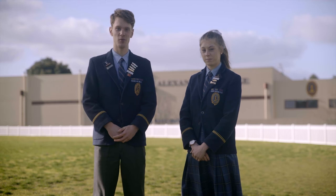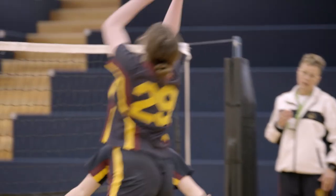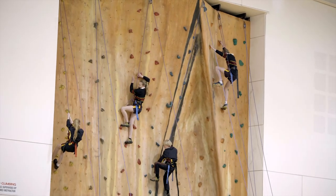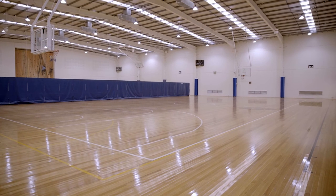Welcome to our Geoff Hanbury Sports Centre. The centre caters for a wide range of sporting activities, including badminton, volleyball, basketball and rock climbing. The centre also has two full-sized basketball courts and a physical education classroom.